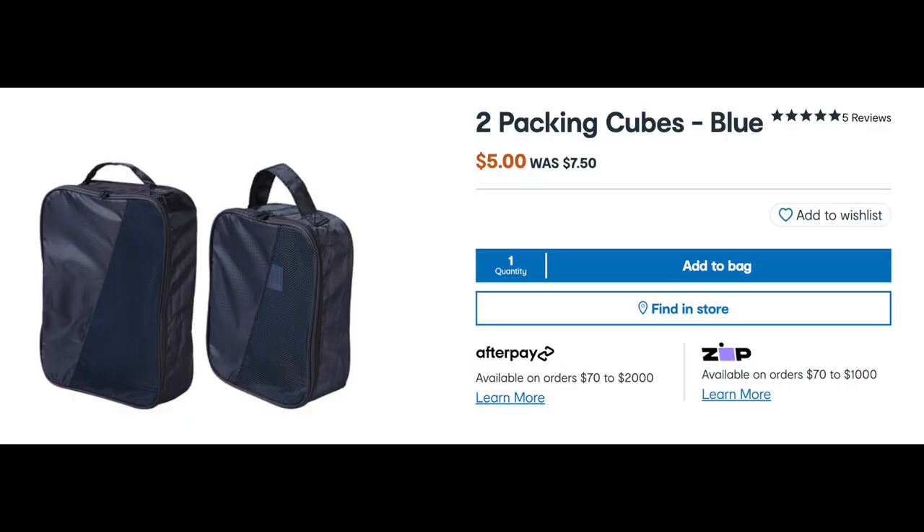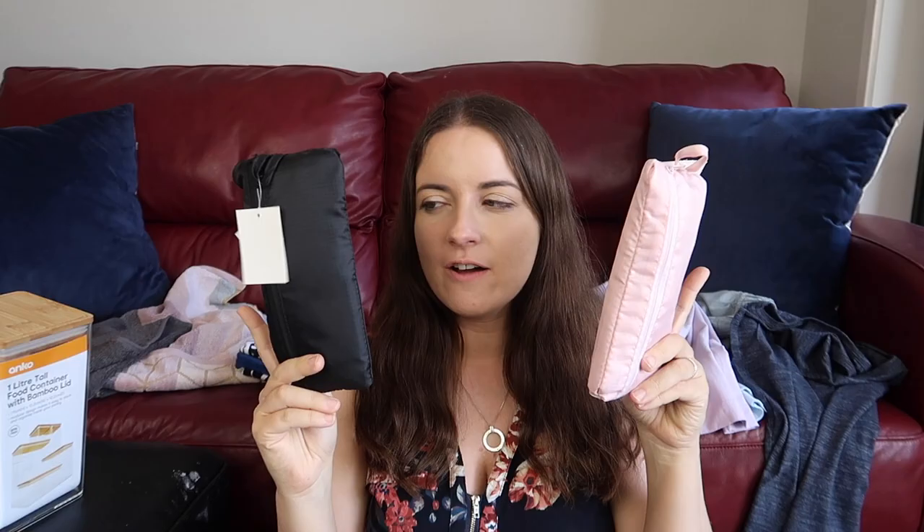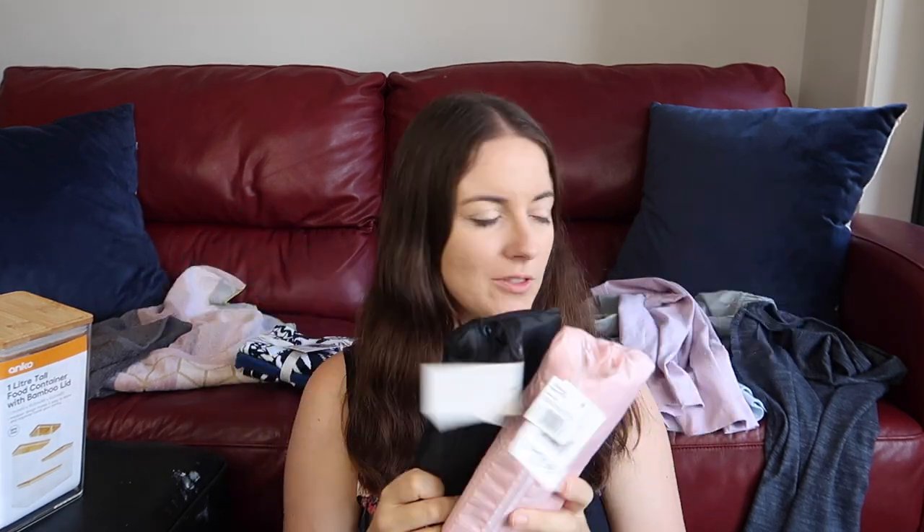Some more organization — I'm a big fan of their packing cubes, especially for an extra change of clothes in the car. There's three in each pack and they were $7.50. Pink one, black one. When we go away for a weekend, I like to create independence with the kids and have them get their own clothes out. When you've got a suitcase with all the clothes just thrown in, it's really hard to find what they want, so these help a lot.